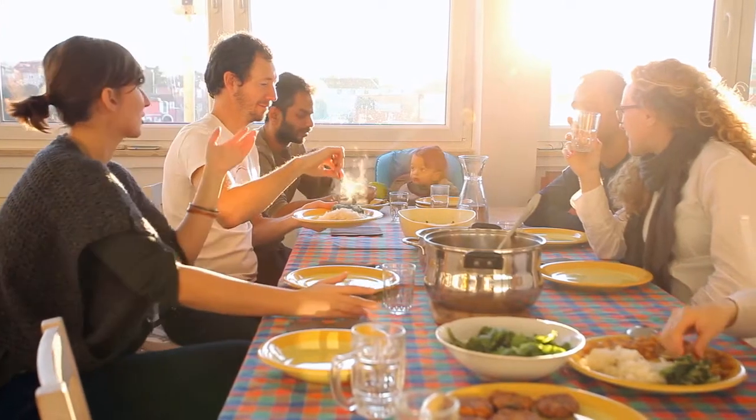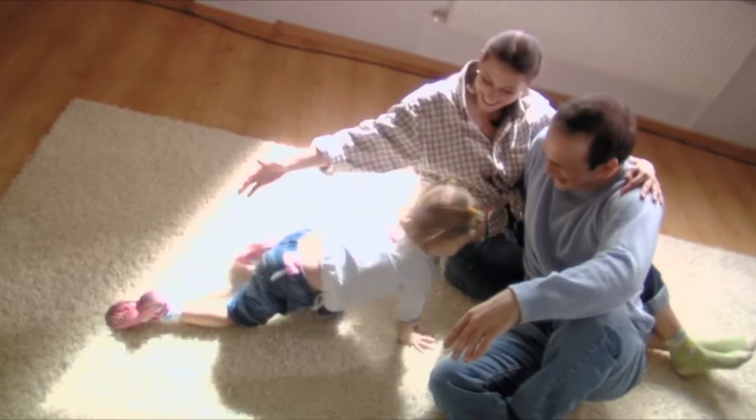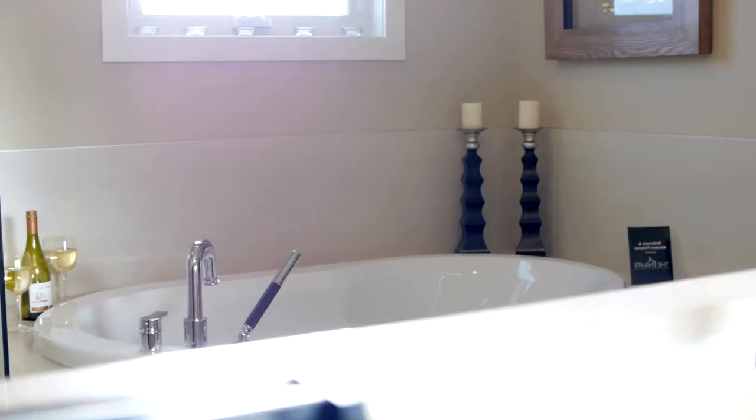We understand that your home is a place to gather, a place to make memories that will last a lifetime, a place to retreat from the world. Ultimately, an ANS home is a place to live.